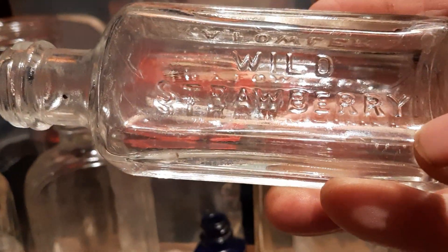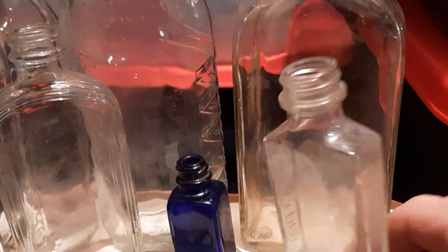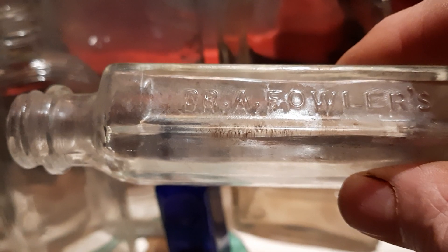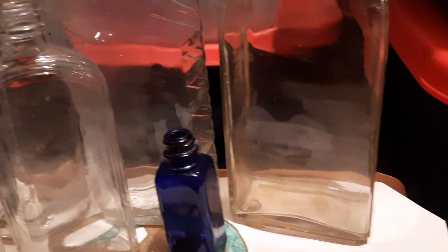Starting off here we've got a wild strawberry Dr. Fowler's extract, followed by another screw cap Dr. Fowler's extract. Could be strawberry too but it doesn't say that on this one.